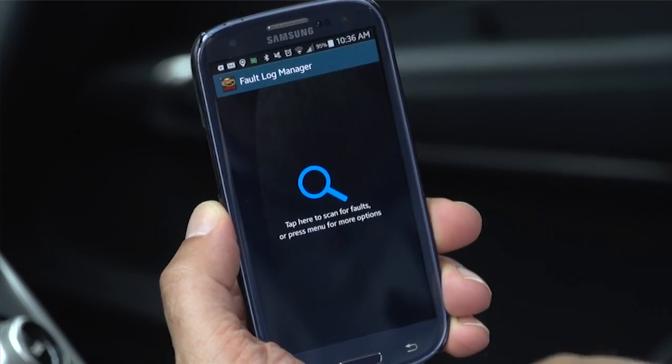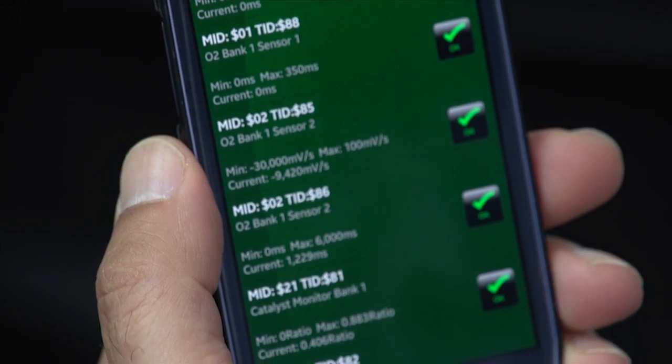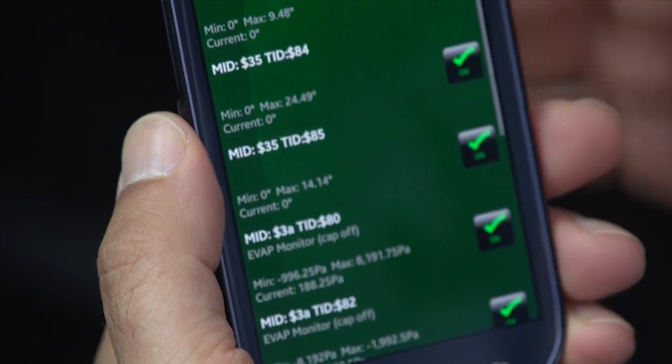Some combinations of dongles and apps also allow you to view and clear diagnostic trouble codes, like those check engine lights. Look for that function if it's important to you.